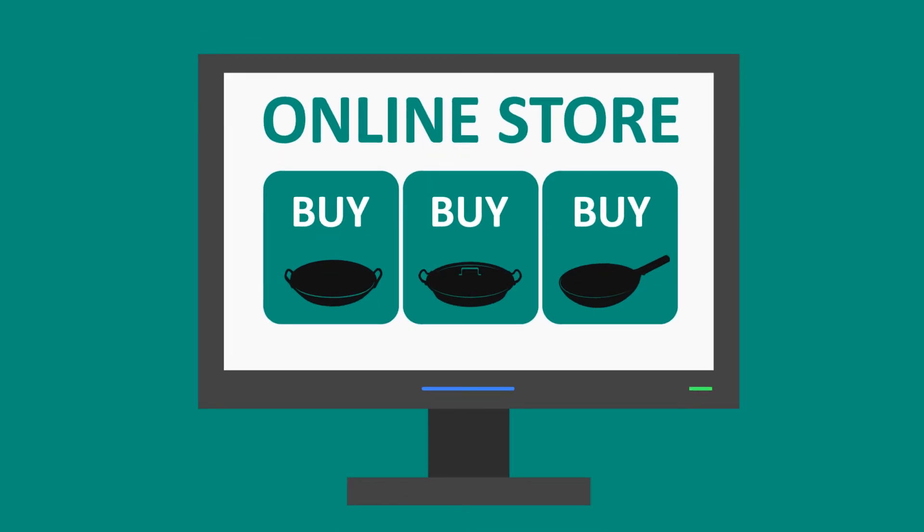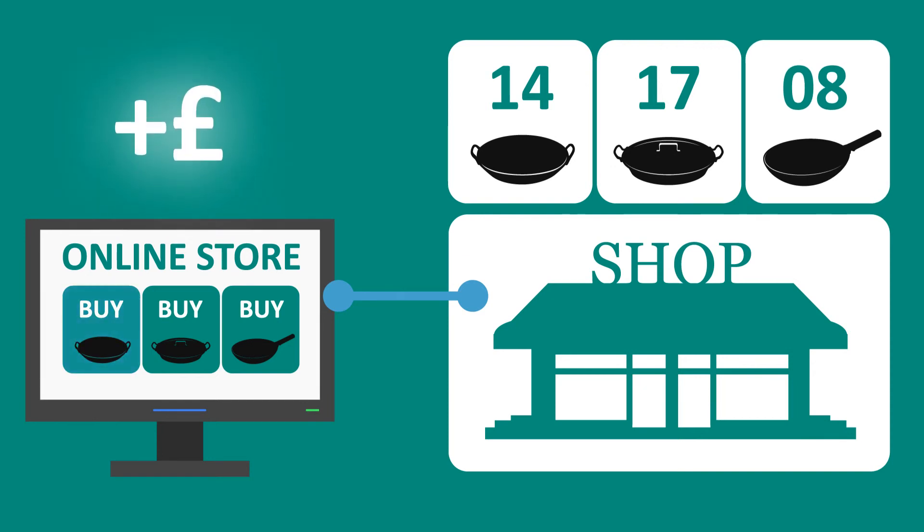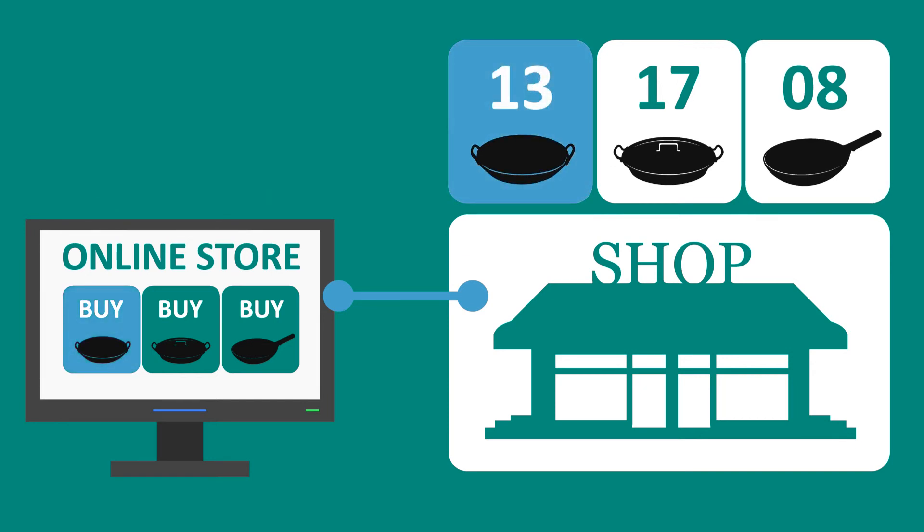Jane has started selling online. RBA created a website which integrates with her shop, so when she sells something online, her stock levels in the shop decrease and vice versa.